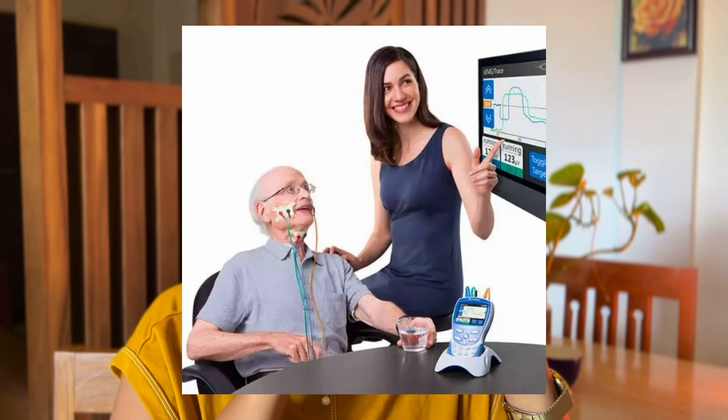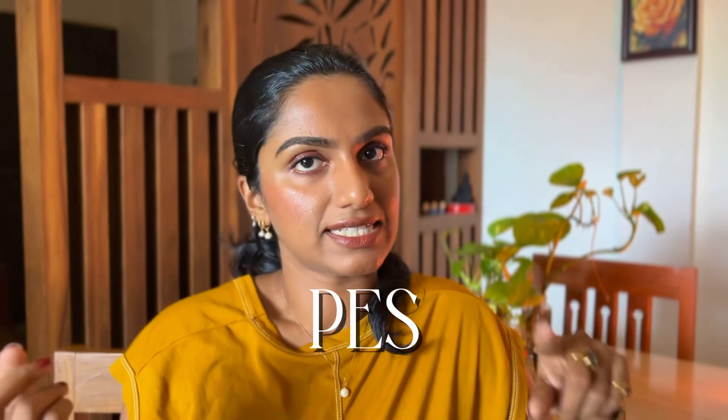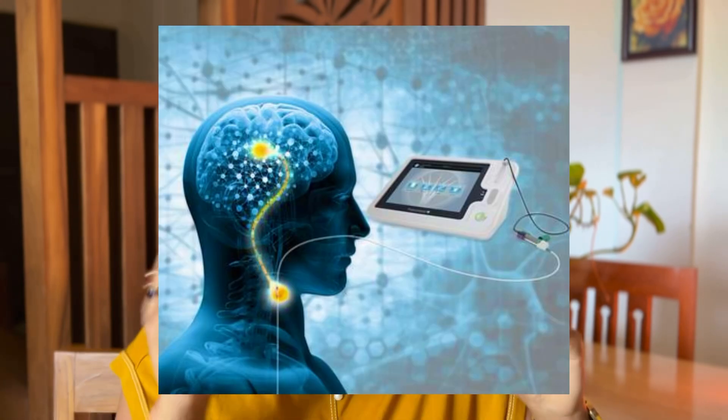The fourth technique is a biofeedback method — sEMG, or Surface Electromyography. Surface electrodes are placed on the neck and submental muscles to monitor swallowing muscle activity during different phases of swallowing, providing feedback to the patient. sEMG is also available in VitalStim. The recorded signals are translated into visual or auditory feedback so the patient can understand the biomechanics of swallowing and work to improve it according to the therapist's instructions.